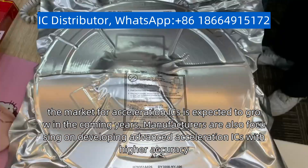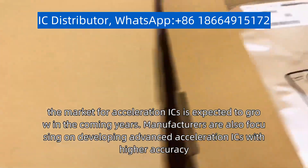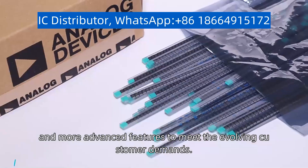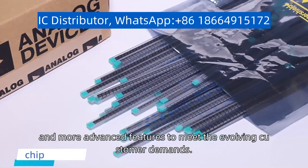Manufacturers are also focusing on developing advanced acceleration ICs with higher accuracy, lower noise, and more advanced features to meet the evolving customer demands.